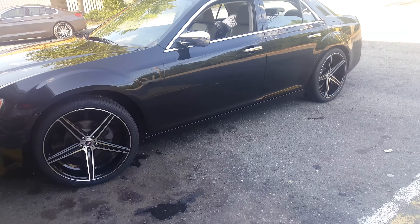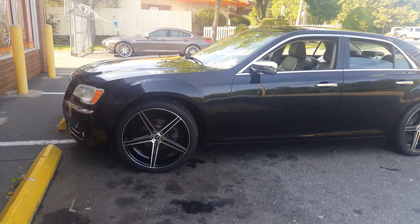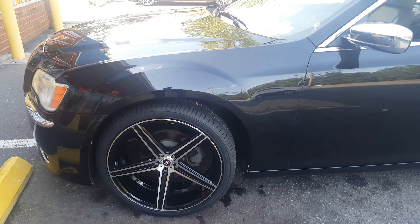Once again, it's Charlie — it's Rodney from Rim Time at 5633 North Shannon Road. We got a 2011 Chrysler 300 sitting on a set of 22-inch Spec-1 rims wrapped in a 265-35-22 Lexani tire.